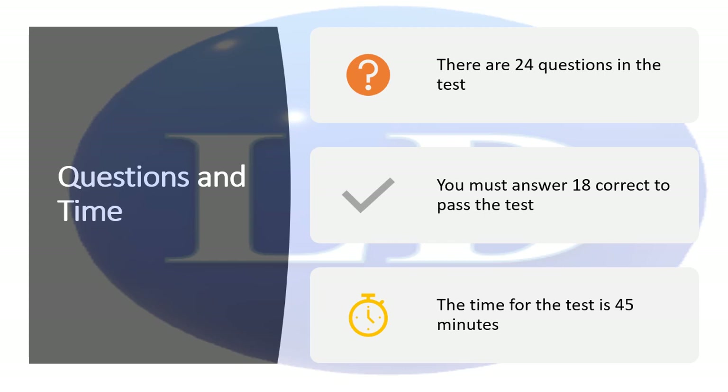Let us go through the most important things for people who have just joined me. This is a computer-based test and there are 24 questions. You must answer 18 of them correctly to pass, which is 75%. The time for the test is 45 minutes, which is more than enough — you can read every question two or three times. Try to understand the question first and then answer it, because sometimes you need to read it two or three times.